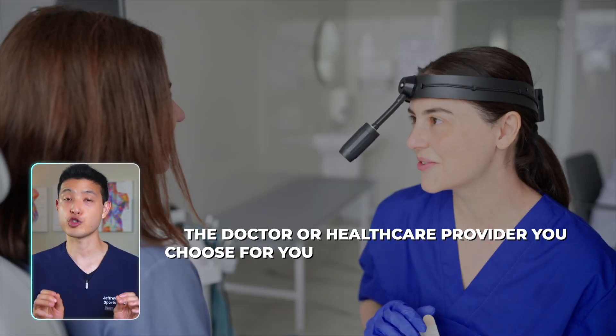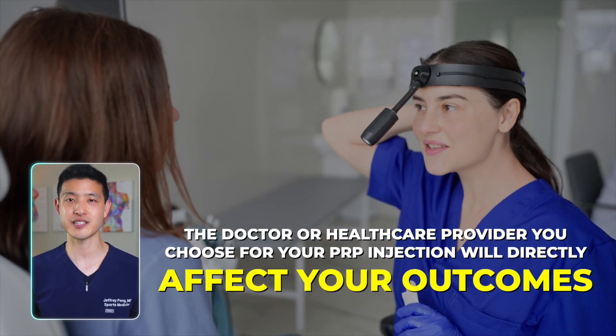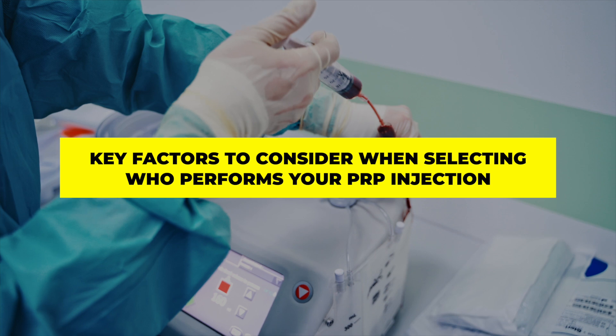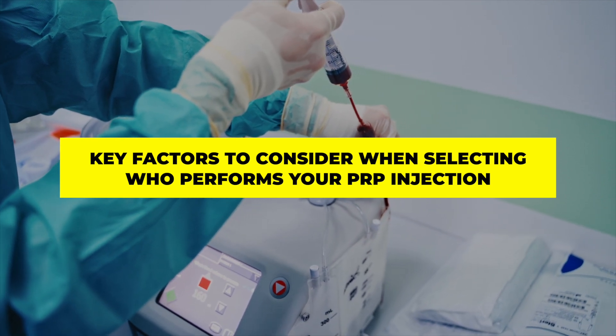The doctor or healthcare provider you choose for your PRP injection will directly affect your outcomes. That's because not all physicians have the same level of training and expertise. To help you make an informed decision, I'm going to discuss the key factors to consider when selecting who performs your PRP injection.